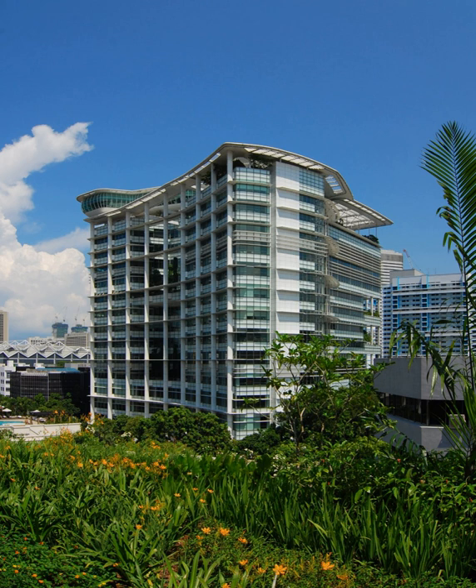On the 16th floor, there is a closed viewing point called the POD. It is only used for functions and events, and is not a viewing gallery. From the POD, there is a panoramic view of the island of Singapore, outlying islands, and also neighboring countries such as Malaysia and Indonesia.